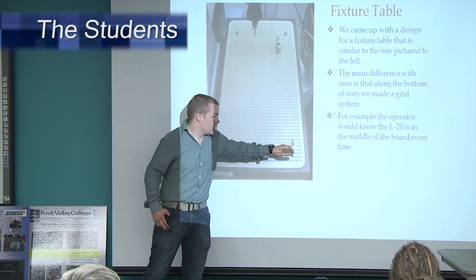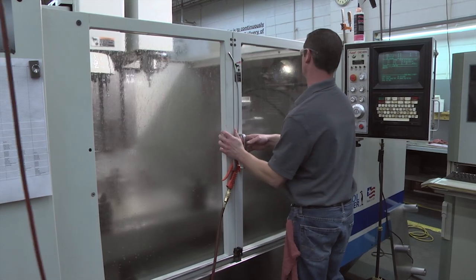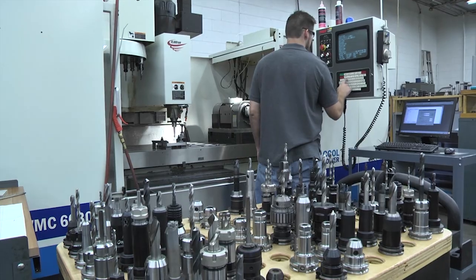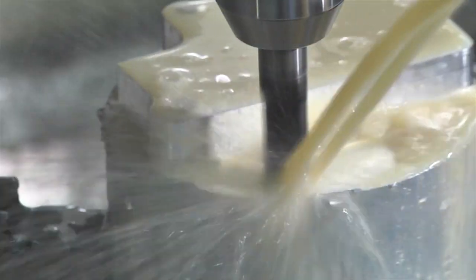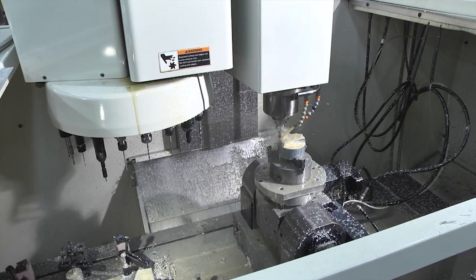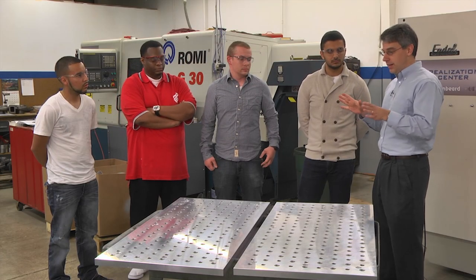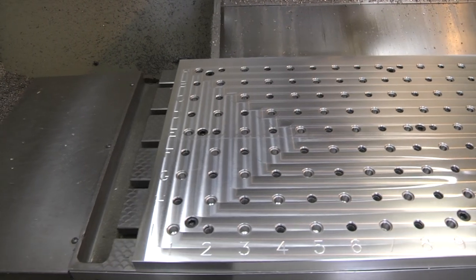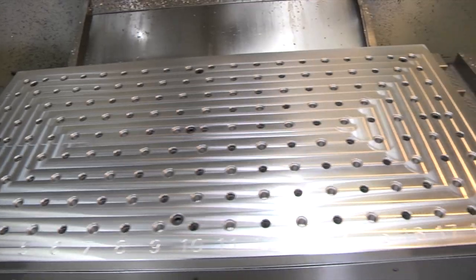The Clinkenbeard capstone team is working on a quick-change fixturing system. The problem was they were trying to set up a second shift, and when the first shift gets done, the second shift would come in and take the fixture off the machine and set it aside. Then the first shift would come back in and have to set their fixture back on to finish up the job, and it was taking a long time to set that fixture back up in the exact same spot. What I'm looking at here is a fixture plate — looks kind of simple, but it's key to saving that time they were losing.